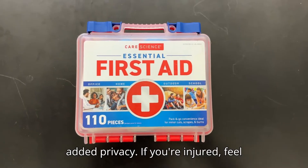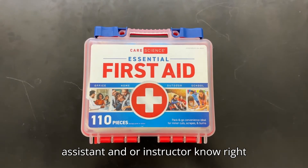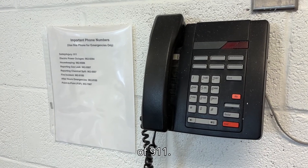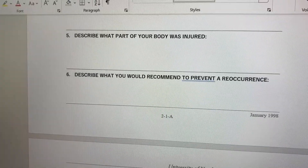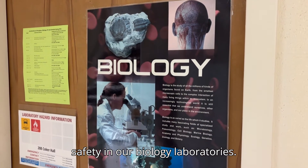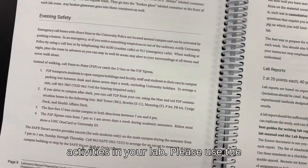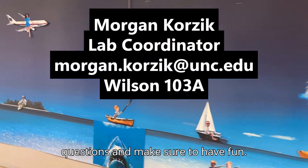If you're injured, feel faint, or experience other symptoms during the lab, please let your teaching assistant and/or instructor know right away. Depending on the severity of the incident, this may require the assistance of 911. Any sort of incidents need to be communicated and documented appropriately. Those were our 10 key concepts regarding safety in our biology laboratories. Remember to follow any additional safety instructions given to you based on the activities in your lab. Please use the contact information provided for any questions, and make sure to have fun.